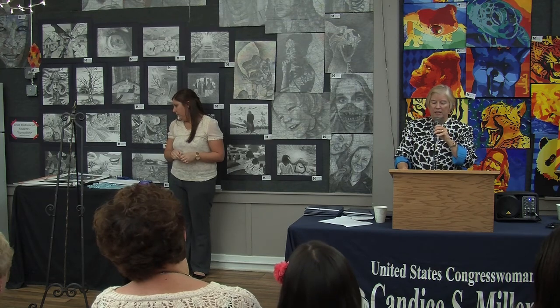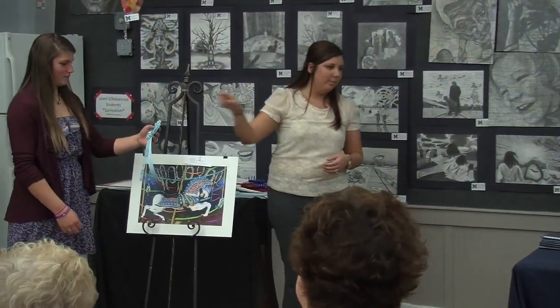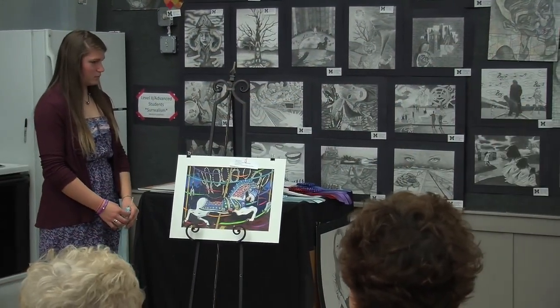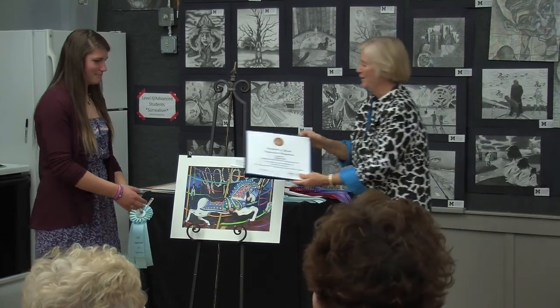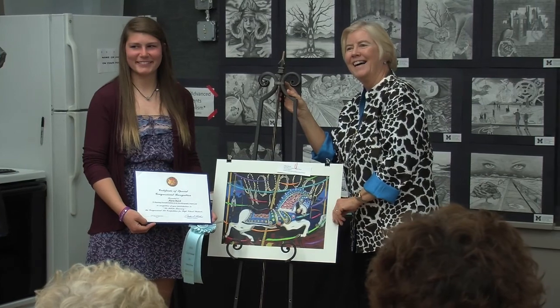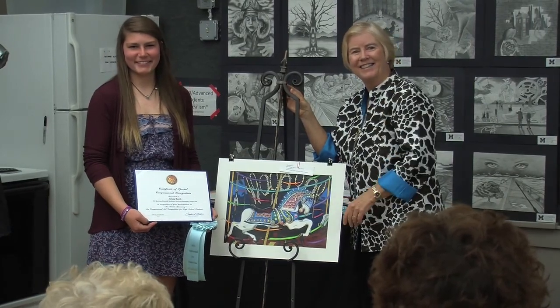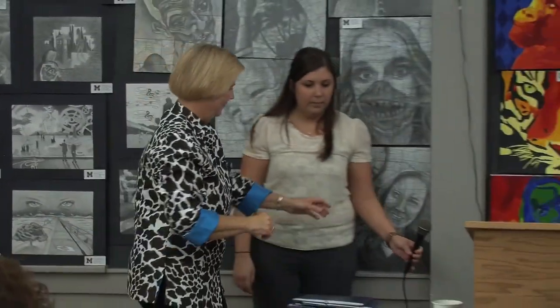Our second honorable mention is Alicia Birch from Port Huron Northern High School. Her artwork is called 'Crowd Pleaser.' She is in the 12th grade, and her art teachers are again Pamela Brown and Victoria Hussey. Congratulations! Well done.